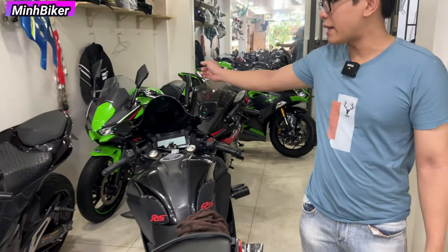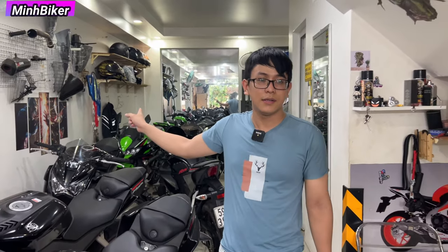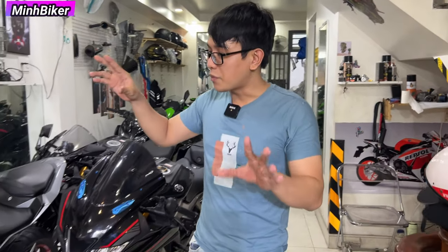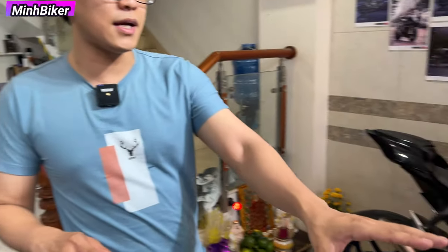Mấy con này mình đăng rồi nha. Ninja 650 mình đăng rồi, anh em mua 650 chỉ có 140 triệu thôi, rất là rẻ. Rồi bây giờ mục tiêu chính vẫn là em XSR155 - anh em thích XSR thì cứ liên hệ cho Minh nha.